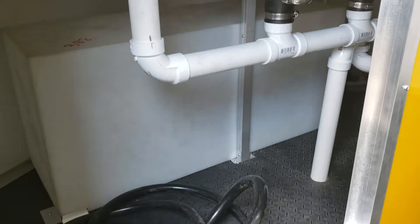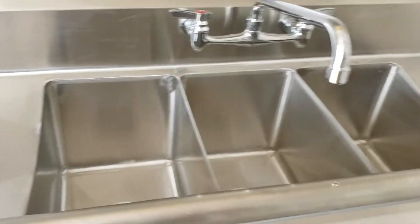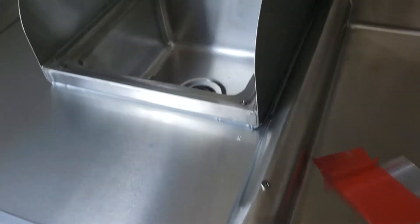Underneath the sinks here you can see the fresh water tank — it's a 40-gallon fresh water tank and there's a 25-foot lifeline for the generator. Three-bay sink, stainless steel with the drip pans and a separate hand washing station.